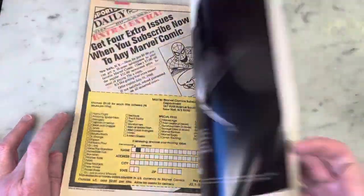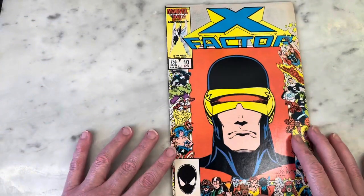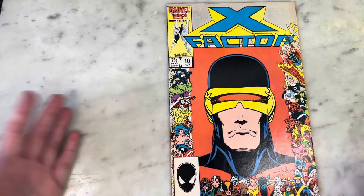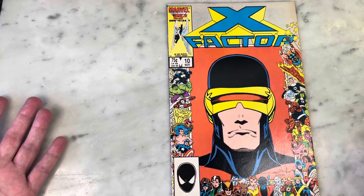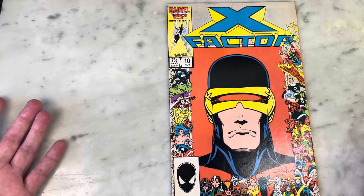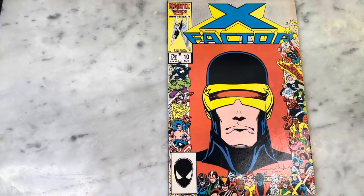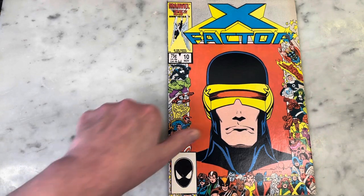Anyway, that was just a quick look through — a trip down memory lane. X-Factor number 10 from back in the day, 1986. Louise and Walt Simonson, Bob Wiacek on inks. Cool cover — I really love this cover. Anyway, thanks for watching. Please subscribe to my channel, hit like, share my content, and I'll bring you some more later. Thanks, guys.